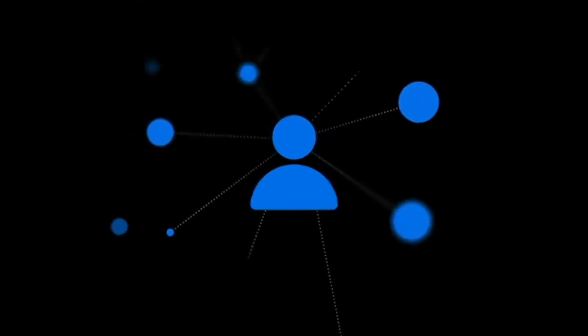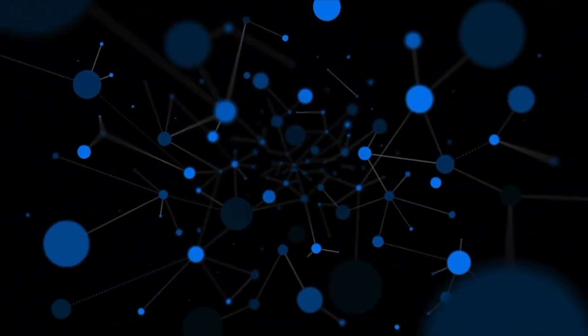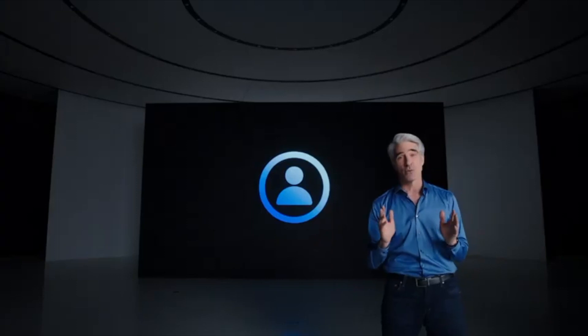Today, privacy is more important than ever. Because when you use the internet and third-party apps, you can be tracked by a complex ecosystem of data brokers and ad tech firms, often without your permission. We don't think this is right. We believe in protecting your privacy and giving you transparency and control over your information. And to tell you about the new ways we're giving you even more control, here are Katie and Eric.